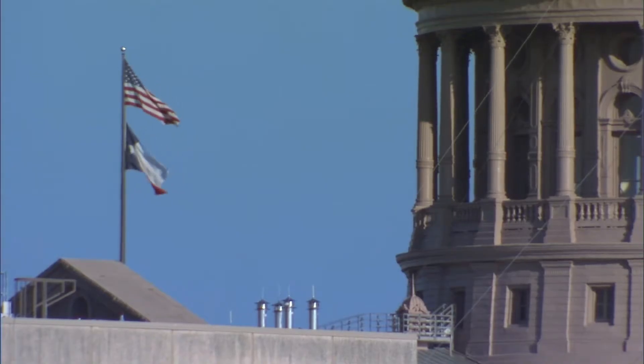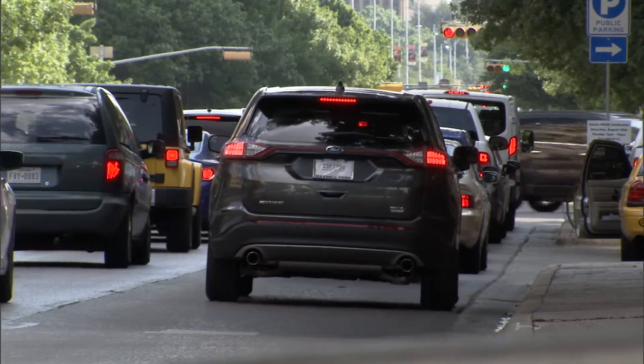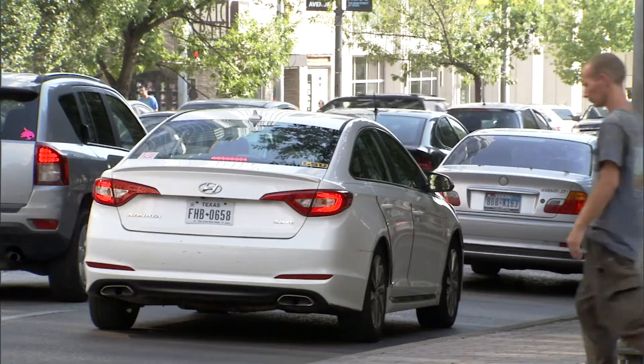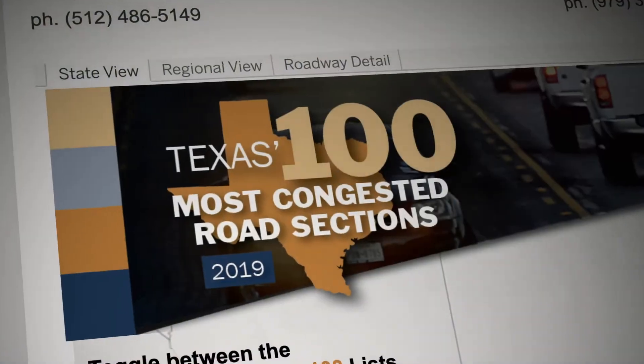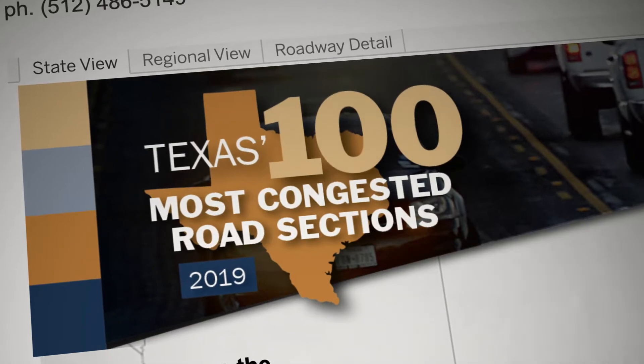The Texas 100 Most Congested Road Section project began with the Transportation Planning and Programming Division of TxDOT back in 2009, when the legislature asked TxDOT to begin tracking traffic congestion in the urban and metro areas of the state. The Texas 100, as most people call it, began at that time. One of the benefits of the Texas 100 list is it identifies where the problems are and begins a public discussion about how important transportation is.